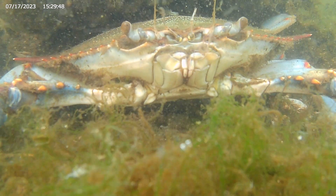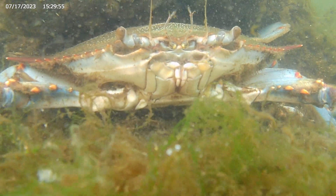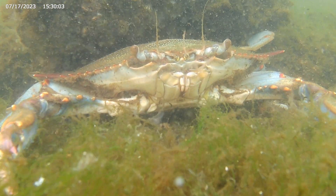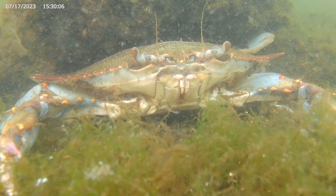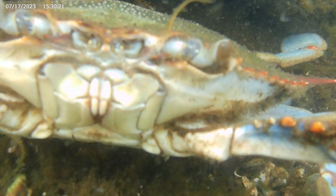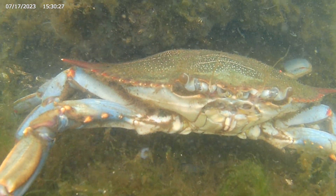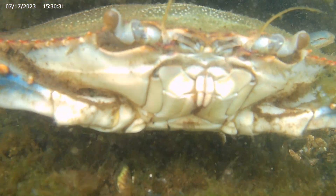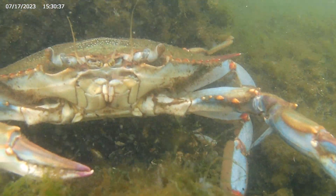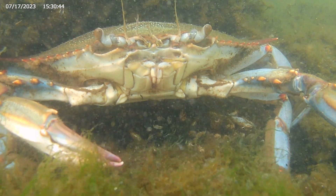Despite seeming still, there is significant movement here. The crab's middle antenna is how it is able to smell. And just below, it furiously beats its maxilliped — a tiny appendage it can beat up to 60 times per second.